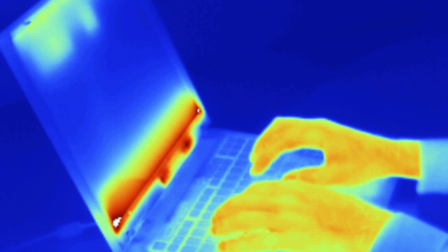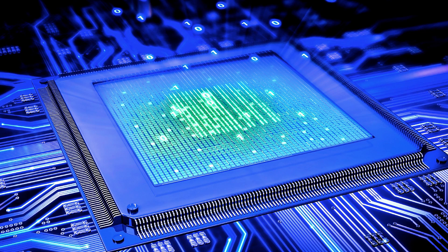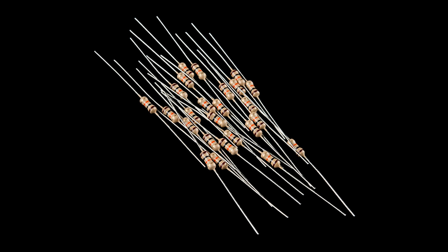If you were to hold a thermal scope up to your computer tower or laptop, you'd likely notice a vast majority of heat coming from one of two places — either your central processing unit or your graphics processing unit. But why in particular do these two get the hottest? Well, processing units have a bunch of transistors packed inside of them. Imagine them as switches, switching from an on state to an off state over and over again. And in between each switching process, there's a point at which each transistor acts like a resistor. This is because the current travels partially through metal and partially through air.